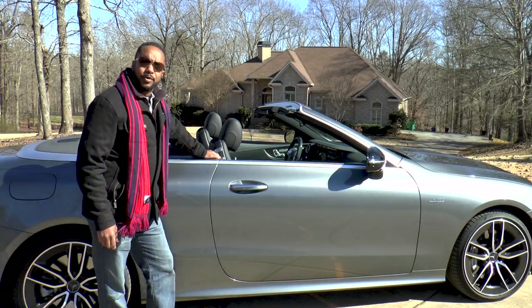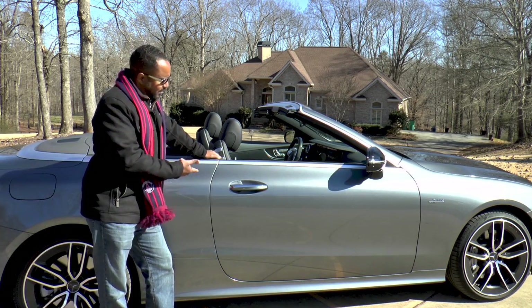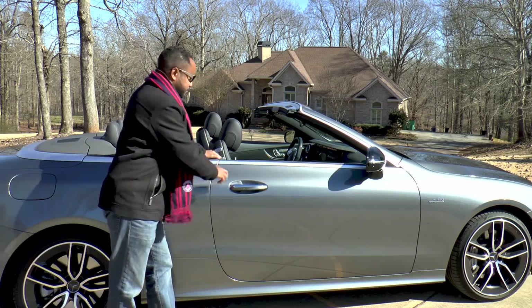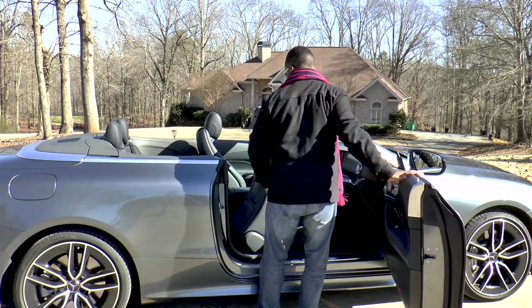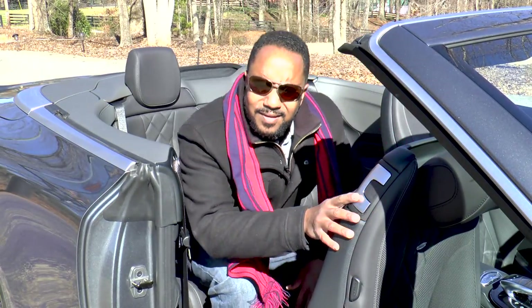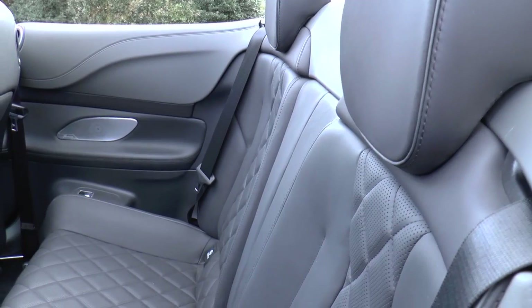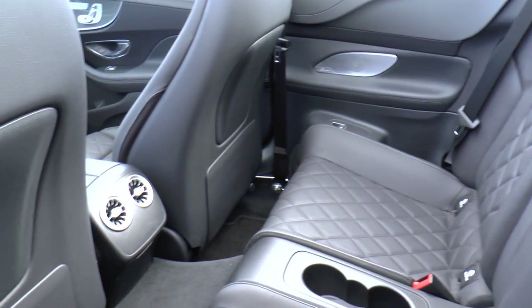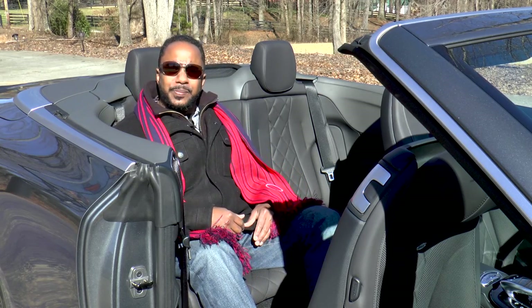Despite the lack of some entry points, this E53 is a decently sized vehicle — check out the length of those doors. And with the top down, entry's not too bad either. There's space for two passengers, and leg and headroom are decent even with the top up, but shoulder room is a bit snug.